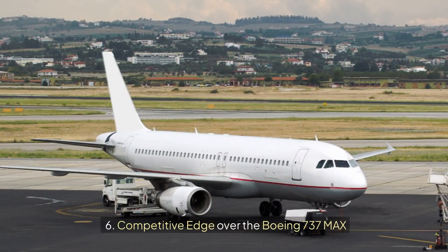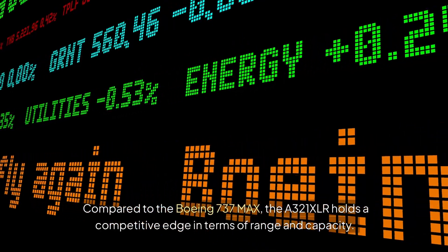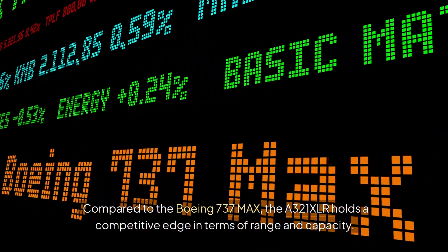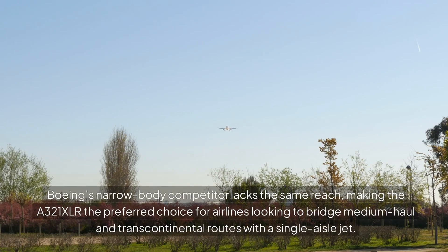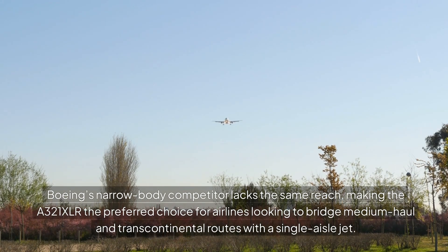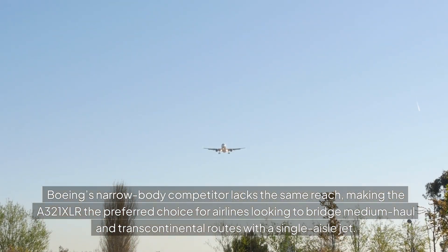Competitive Edge Over the Boeing 737 MAX: Compared to the Boeing 737 MAX, the A321XLR holds a competitive edge in terms of range and capacity. Boeing's narrow-body competitor lacks the same reach, making the A321XLR the preferred choice for airlines looking to bridge medium-haul and transcontinental routes with a single-aisle jet.